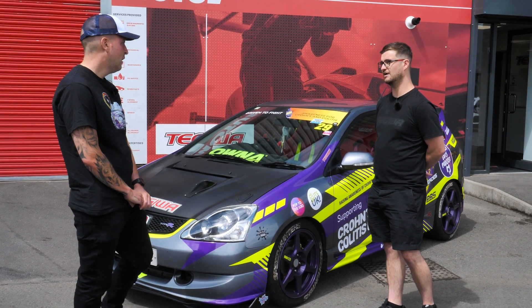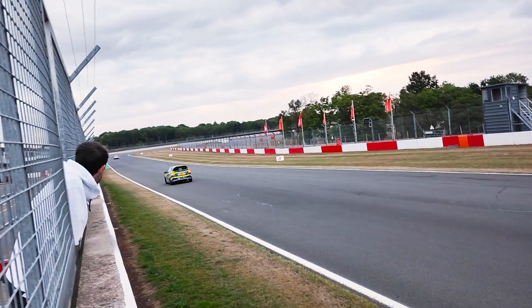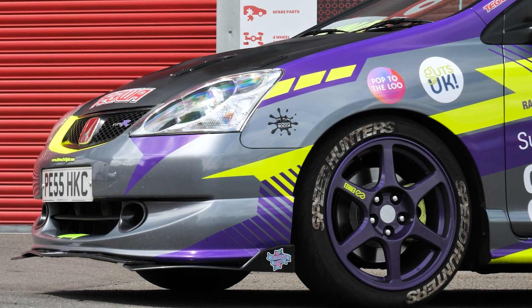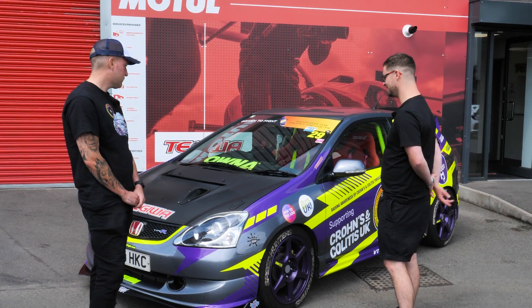On suspension, Craig is running Meisters coilovers. He can't fault them on road or on track — he thinks they're absolutely brilliant. They're also reasonably comfortable on the road, certainly a lot better than some coilovers he's had in the past.